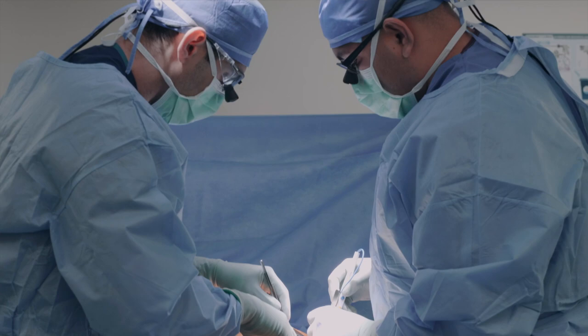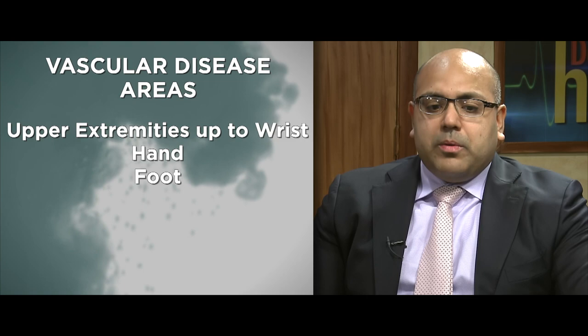Vascular surgery is the study and surgical intervention of arteries and veins all over the body, with the exception of the brain and the heart. We're able to treat vascular disease in the upper extremities up to the wrist, sometimes into the hand, and all the way down into the foot. We both employ minimally invasive techniques as well as traditional open operations to treat these diseases.